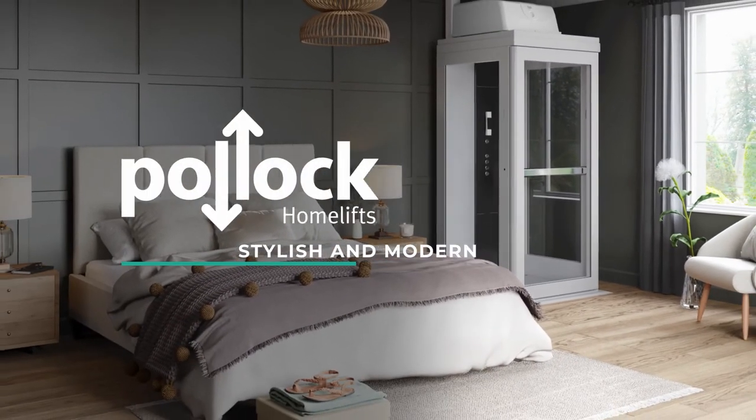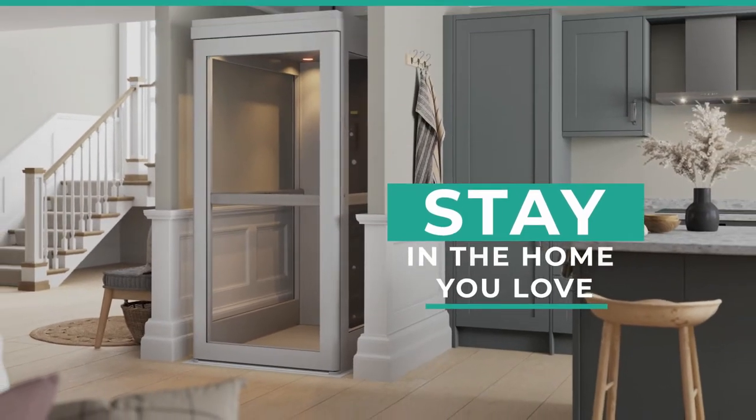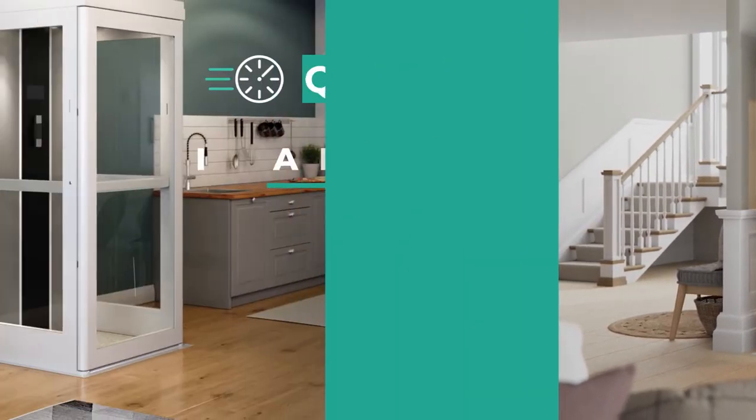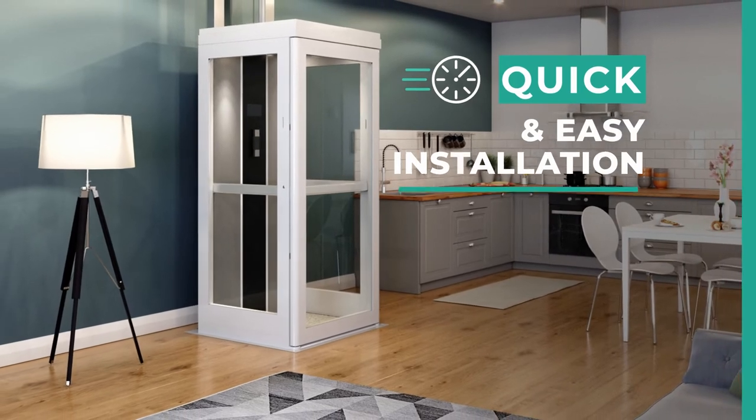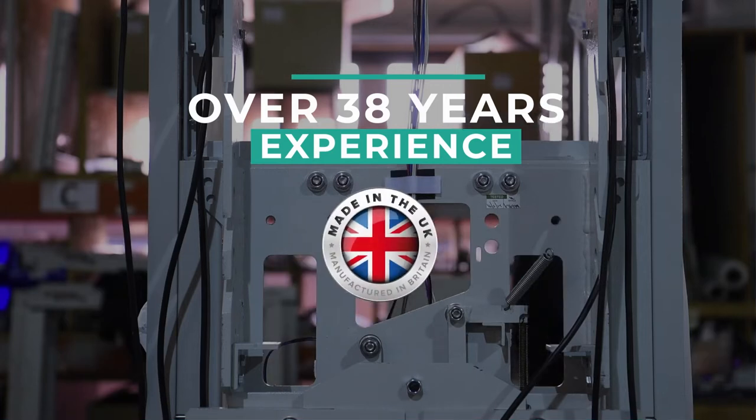Hollock Home Lifts expertly design and manufacture a range of lifts that help people stay in the home they love. Our elegant home lifts are simple to operate and easy to install in almost any home. With over 38 years experience, we bring you UK-made quality and affordability.